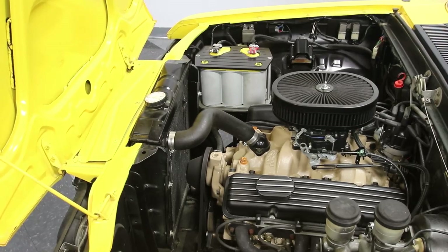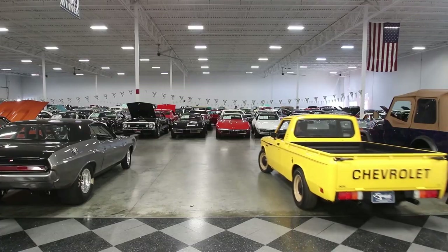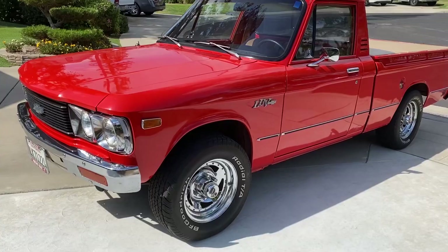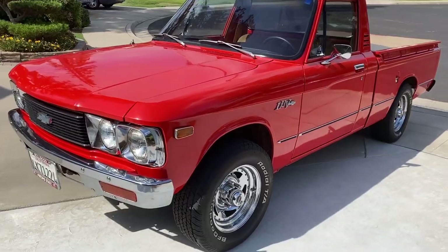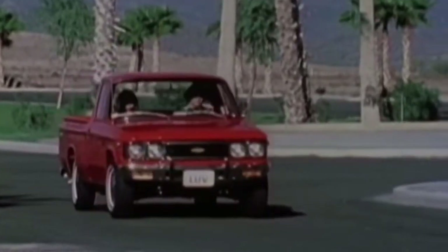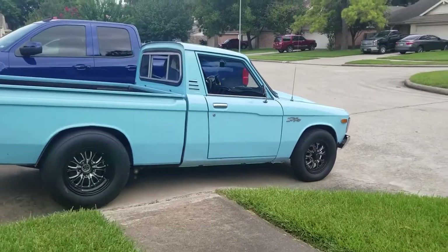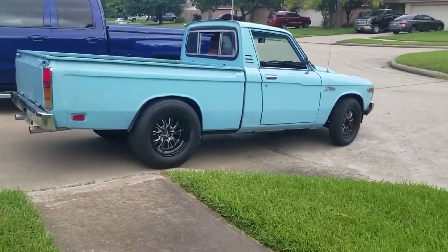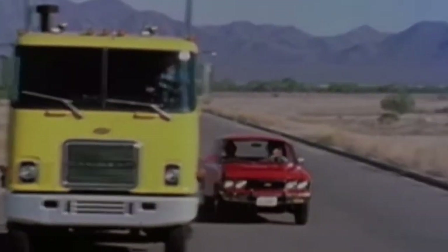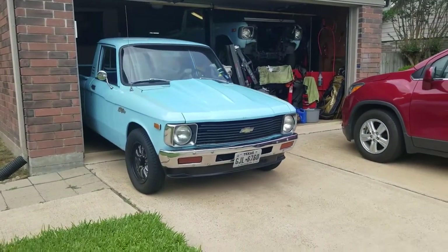The LUV featured a 1.8-liter four-cylinder engine with a modest 75 horsepower. One might think it made up for its lack of power with reliability, but that wasn't the case. The Chevy LUV was as dependable as a weather forecast in tornado season. It had a habit of breaking down at the worst times, leaving owners stranded and wondering if LUV actually stood for 'left unexpectedly vacant.' The handling was equally disappointing — taking corners felt like an extreme sport, and driving on the highway was a nerve-wracking experience.